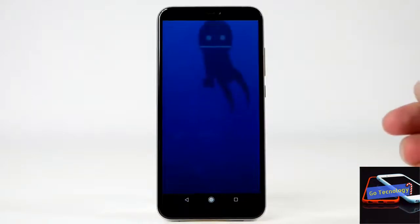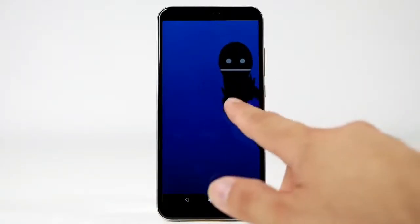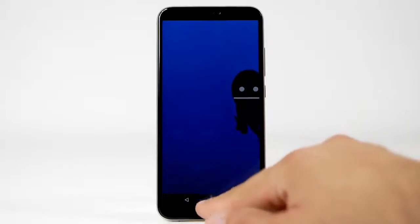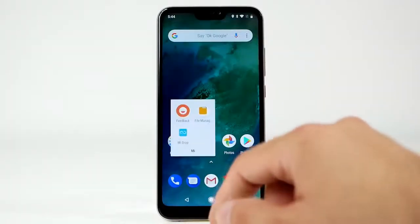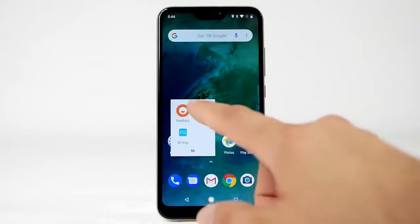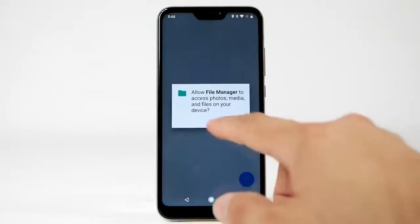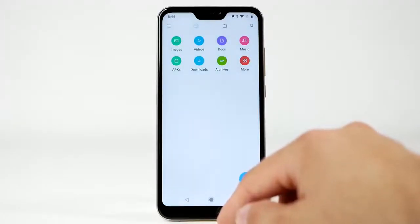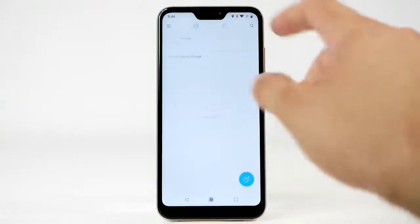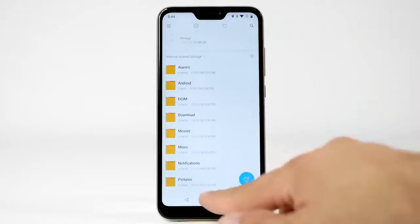The smartphone features a 5.99-inch IPS LCD display with FHD+ resolution of 2160 x 1080 pixels and 403 PPI. The display works well for most purposes, with good levels of contrast and legibility indoors. However, brightness levels are less than impressive, particularly when outdoors.